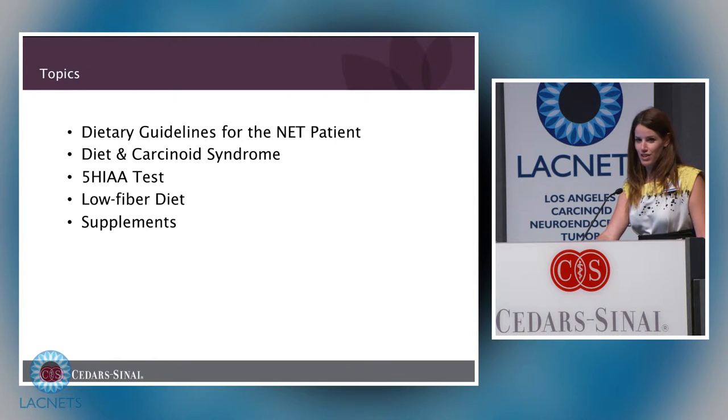Different topics I want to go over: dietary guidelines for the neuroendocrine tumor patient, the diet for carcinoid syndrome, dietary restrictions for the 5-HIAA test, the low fiber diet as a therapy for diarrhea, and a couple of supplements.